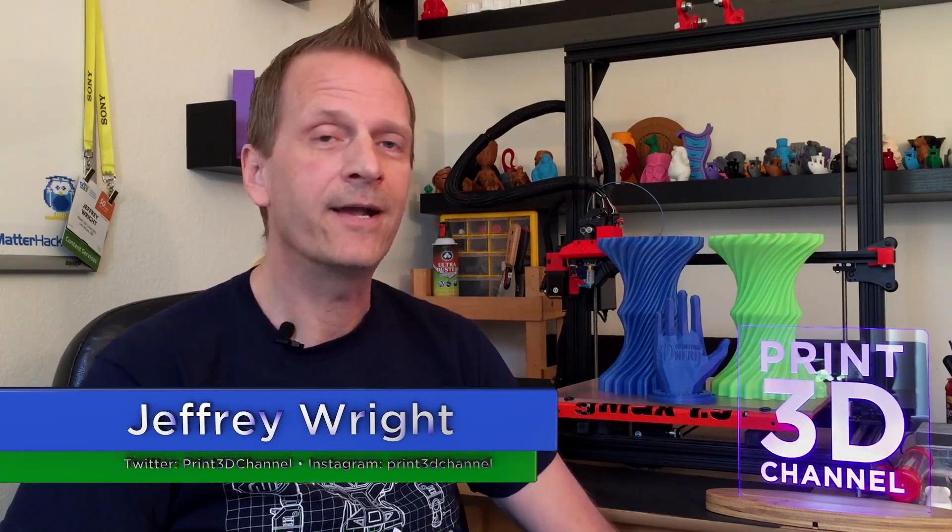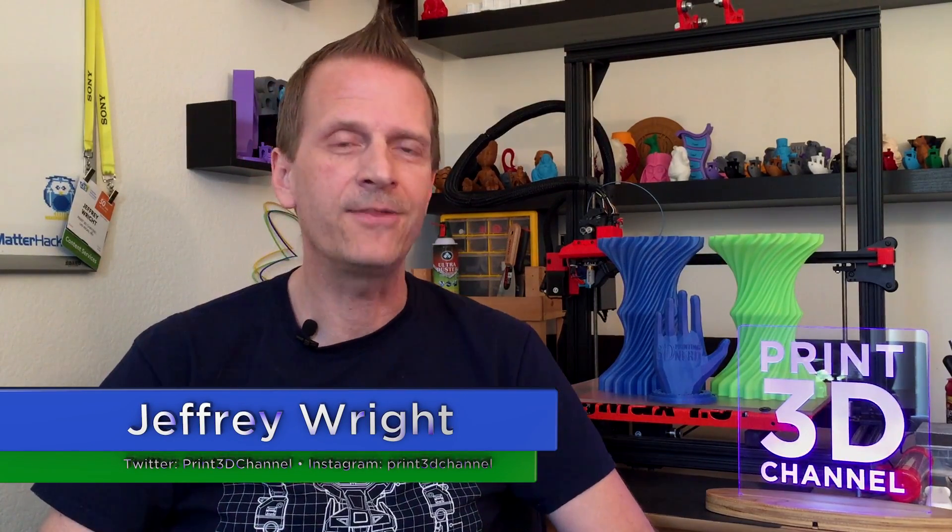Welcome back everybody, and thank you for joining me here for day 100 of the 3DP365 project. I know it's been a long road to 100 prints but we've made it and we've done some really awesome things in these last 100 days. Let's talk about how we got there. First of all, I want to talk about the 365 project in general.